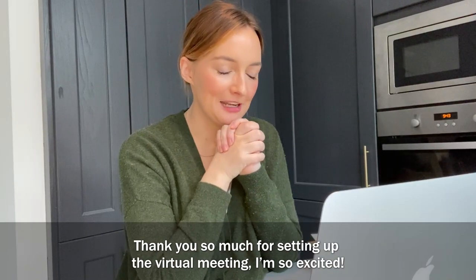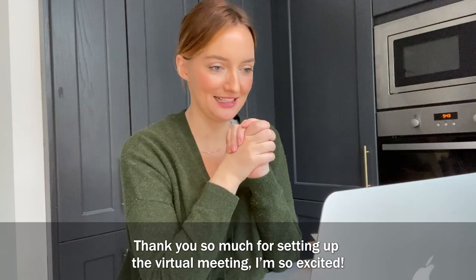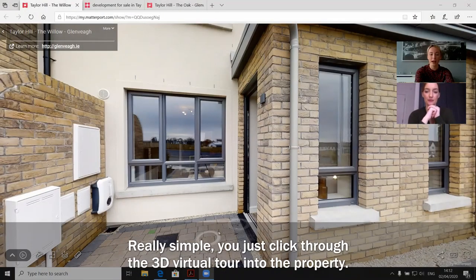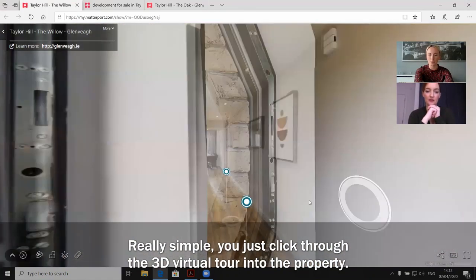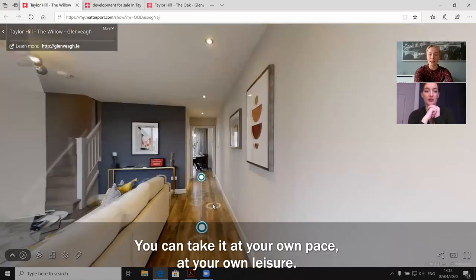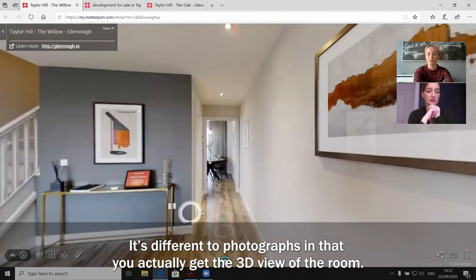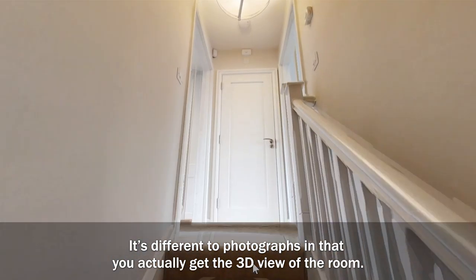Thank you so much for setting up the virtual meeting, I'm so excited. Any tour starts at the front door so we'll start off here. You just click through the 3D virtual tour into the property, so you can take it at your own pace and at your own leisure. It's different to photographs in that you actually get a 3D view of the room.